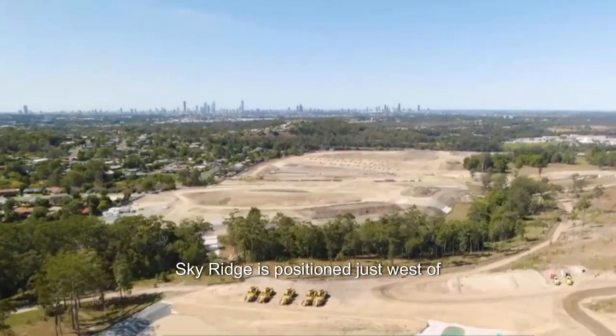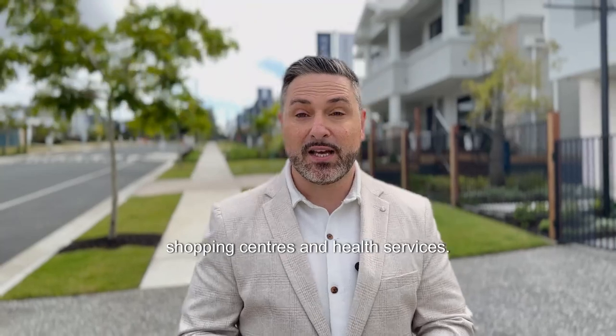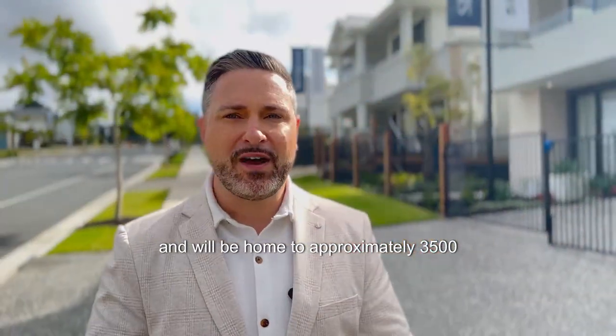Sky Ridge is positioned just west of Robina, offering easy access to the M1 and some of the coast's best schools, shopping centres and health services. The development spans over 300 hectares and will be home to approximately 3,500 residential properties when completed.